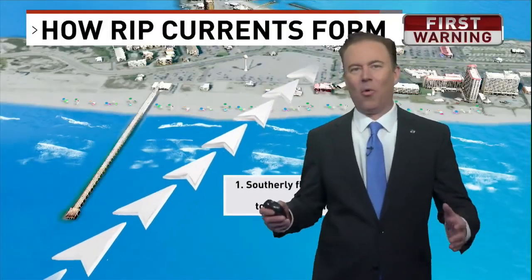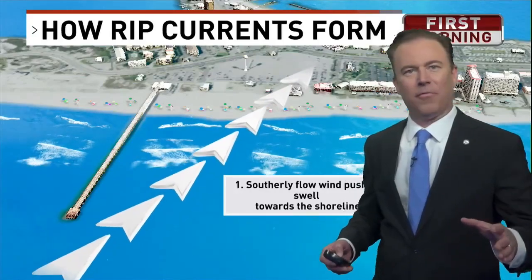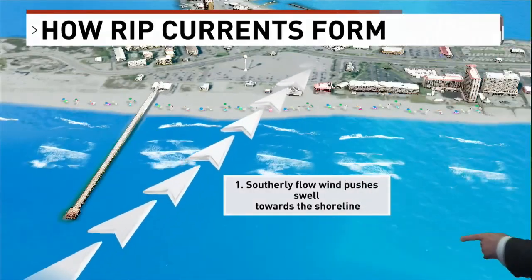The weather's warming up, the water's warming up, and you may be headed to the beach, but here's something to look out for: rip currents. Here's how they form.